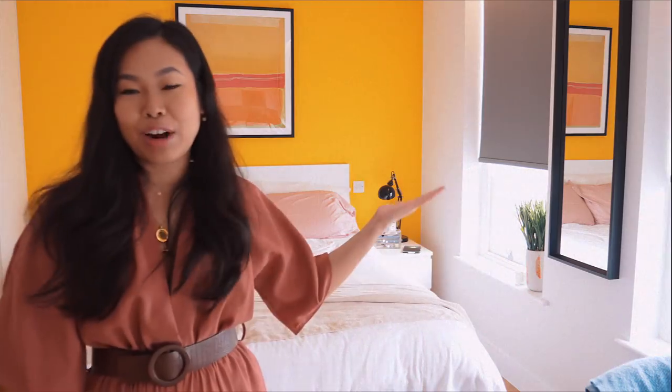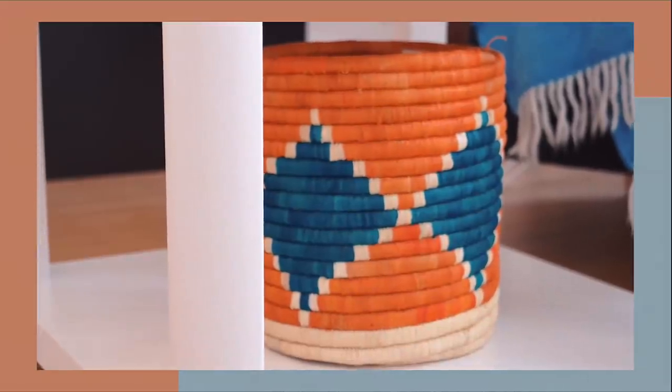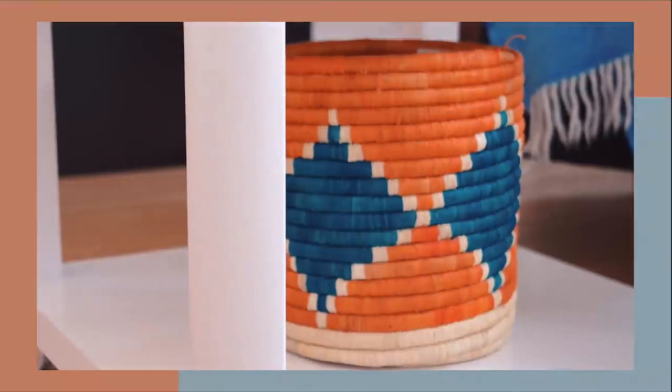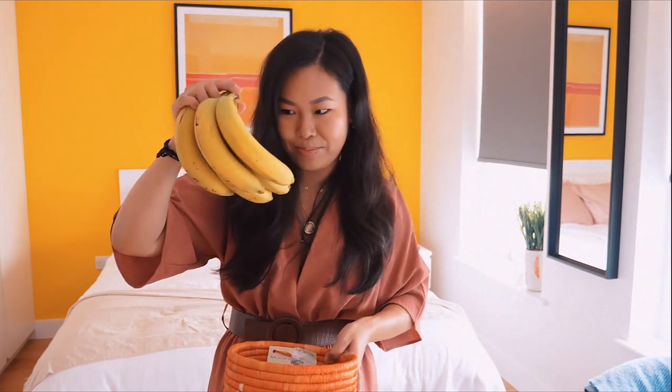The grand finale — the bedroom! But before I get into it, I forgot to show you this new homeware piece from Lee and Christy — I love it, it goes with my whole vibe, which is kind of bohemian slash Moroccan-inspired slash Mediterranean. And I've got some bananas in it right now.